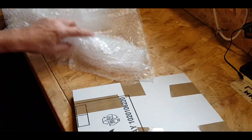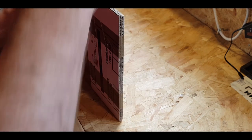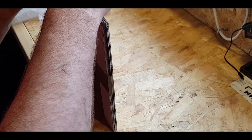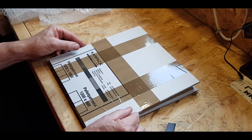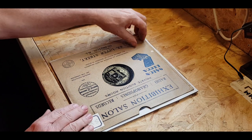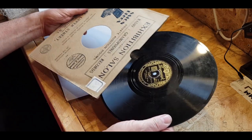I'll keep all this bubble wrap because I'll use it for my stuff. I feel confident actually that it's going to be alright. Well, I think that's freed it. There's a bit here still. Is it in one piece? It seems to be, I think it is. Let's get it out. Yes, it has survived.